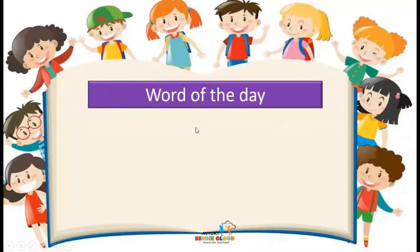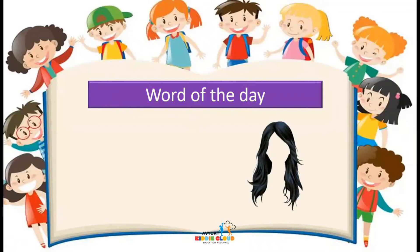So today's word of the day is — what is this? Something which is visible in black color and which is there on our head. What is this? This is a picture of hair. Today's word of the day is hair.